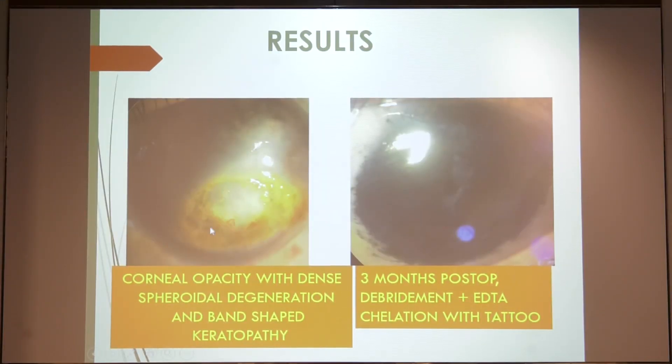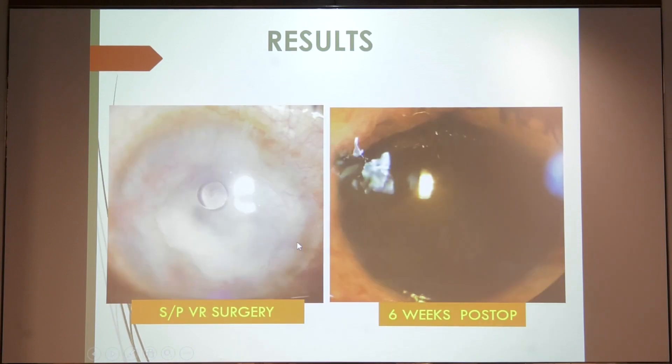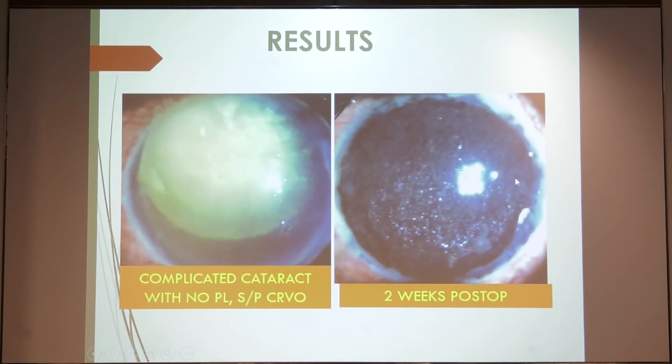This is a patient with a lot of spheroidal degeneration. I did a debridement, used EDTA to remove the band-shaped keratopathy, and used this tattoo gun — this is the outcome. This next patient had a complicated cataract post-CRVO and I used the same procedure for him.